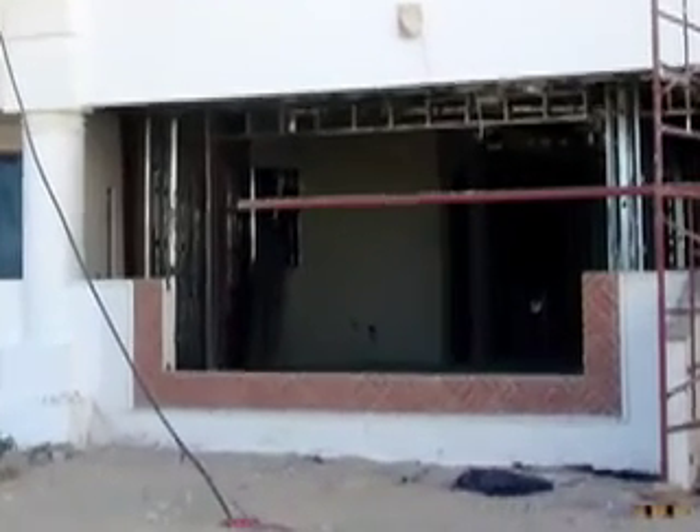This is Casa de Parva in Puerto Penasco, Mexico. It's very hot today in June. We're just going to take a tour of the construction. So we're now going to look out over the ocean.